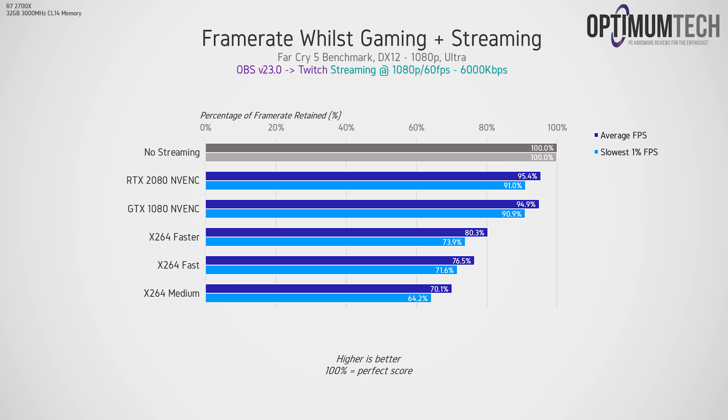Here we're looking at how much frame rate is retained in-game while streaming from OBS to Twitch compared to gaming without streaming. Starting with settings at 1080p 60fps at 6000 kilobits per second, both NVENC-encoded streams lose about 5% of average FPS and about 10% of the slowest 1% of FPS.